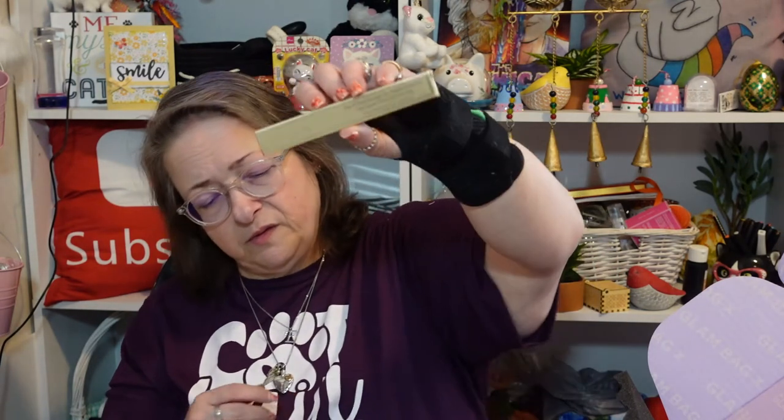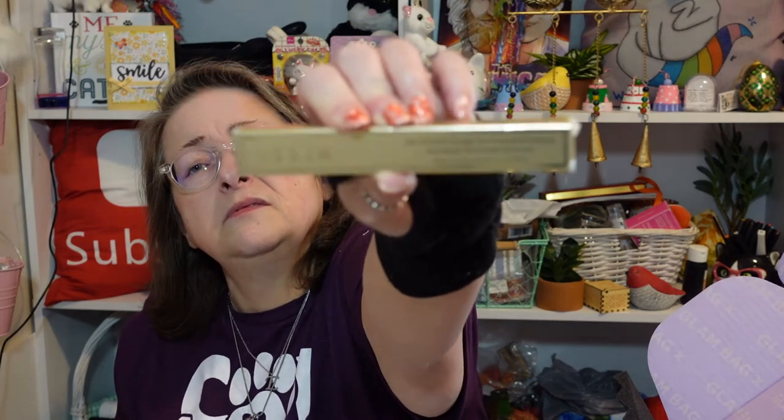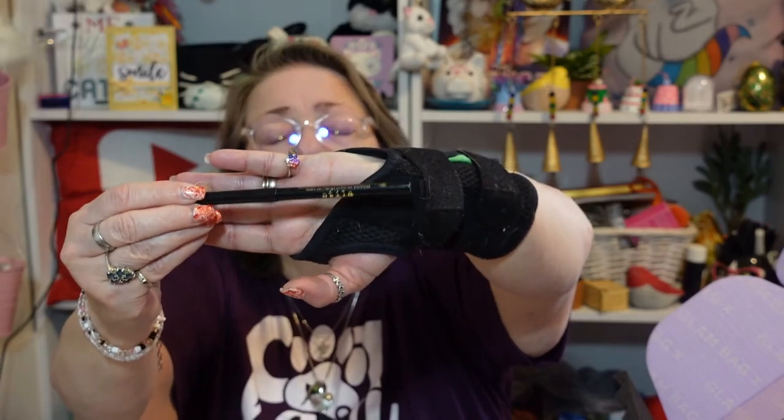There's also a Stila Stay All Day Smudge Stick Waterproof Eyeliner. I see it pictured but I'm having trouble finding the actual product right now. It's black. Hopefully it's a good one because if it's supposed to stay all day it better not smudge — though it does say smudge stick, so. I do like eyeliner, I just don't wear it enough. I need to wear all my makeup more often.